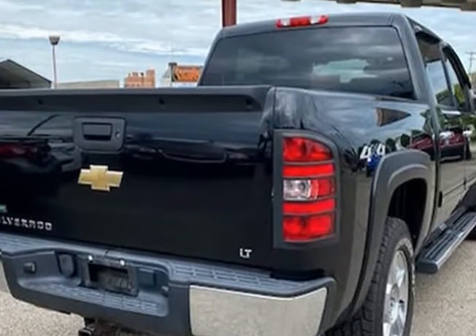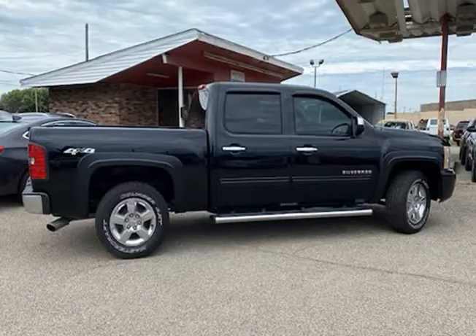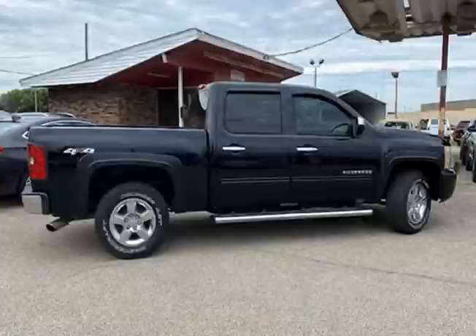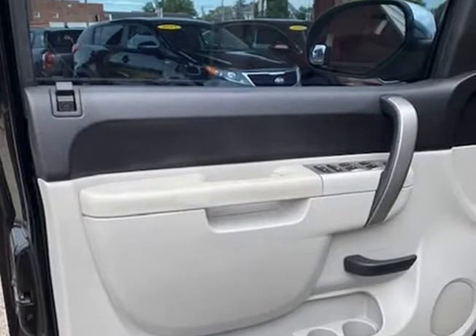The paint looks excellent with a deep glossy shine and the interior is very clean with no unusual stains or unusual odors. The vehicle was just fully serviced and inspected, everything was up to date, and it comes with a $0 deductible nationwide warranty at no cost.